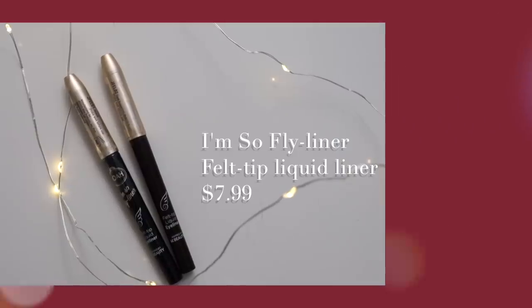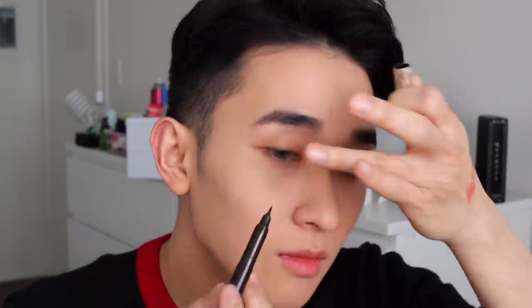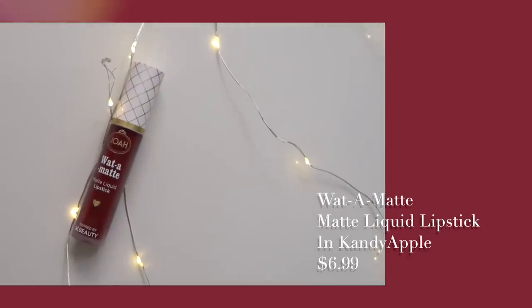Going in with this felt tip liquid liner — it's very simple to use with a pointed tip. You can line your eyes to create a bigger wing if you want, but I'm just going to line the waterline because the eyeshadows already give me all the definition I need. This creates more of a thicker lash effect versus an eyeliner effect. I'm also adding some small bottom lashes.